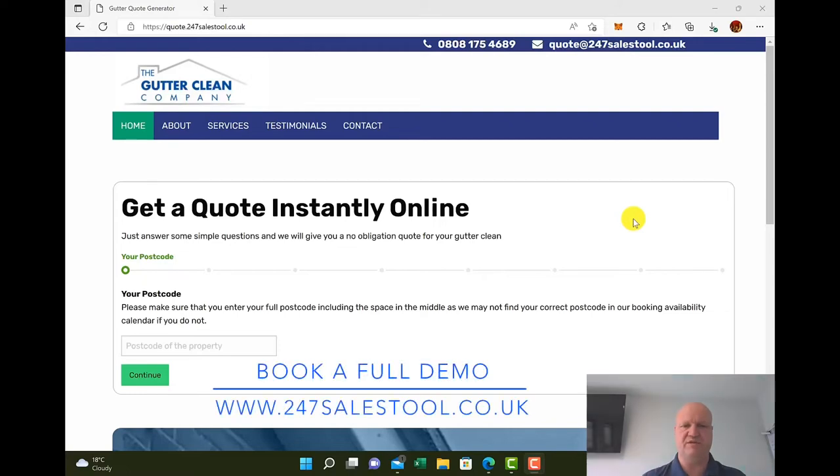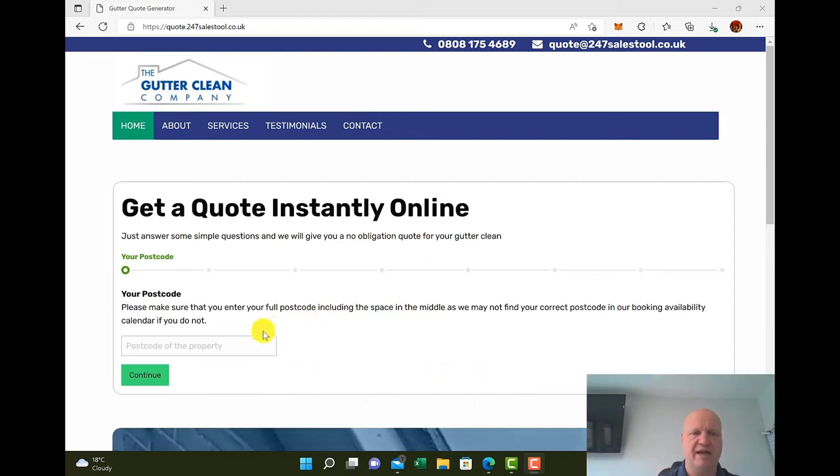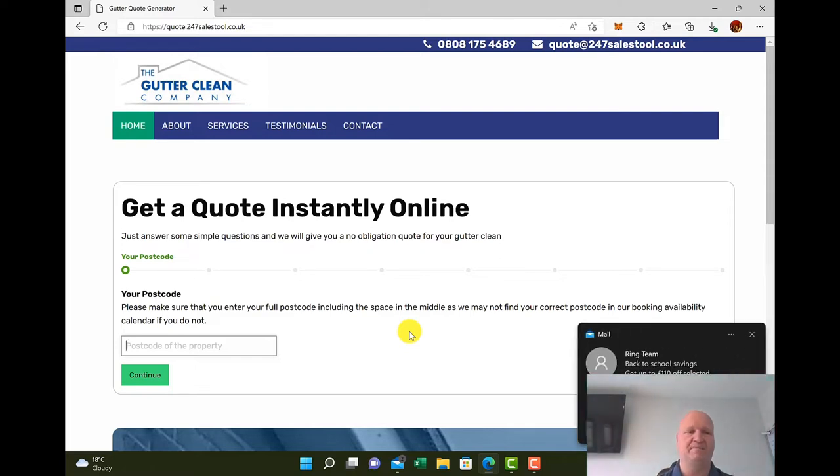Hi there, Jeremy Bly here from 24-7 Sales Tool. What I'm going to do today is show you how quickly a customer could go on to a website, get an instant online quote for gutter cleaning, and we're going to see through the system how quickly they can, from inquiry, get an instant quote and actually book their gutter clean online.